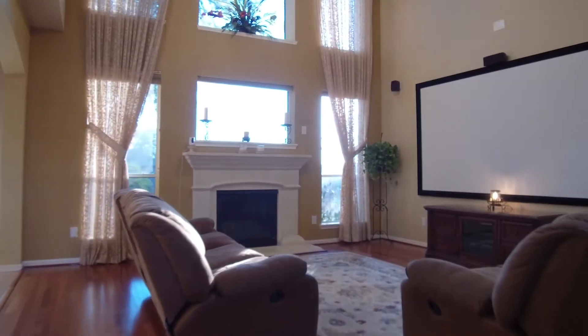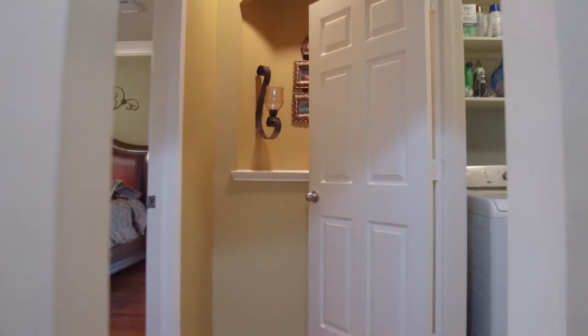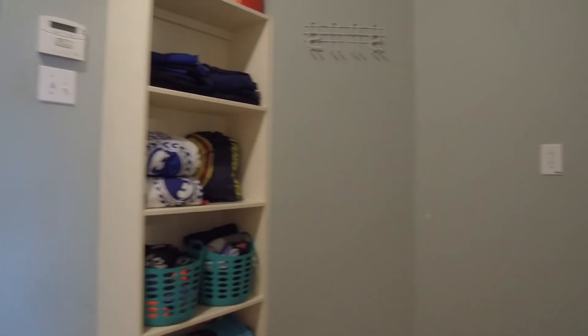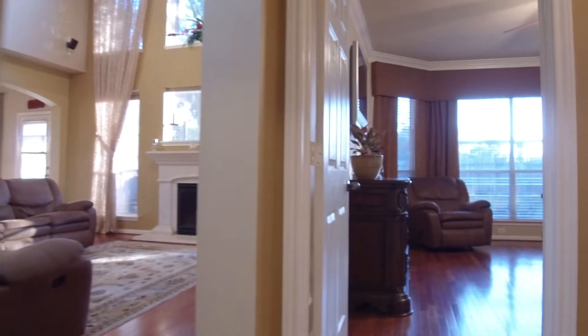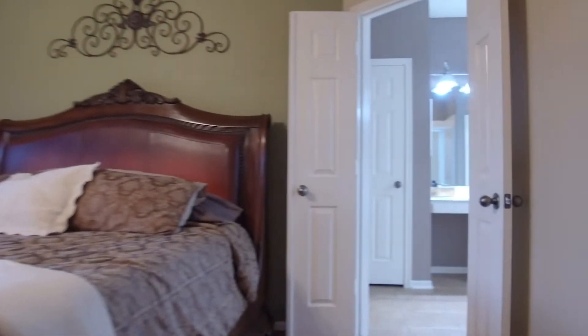On the first level, you'll find a gorgeous family room and a nice private master at the back of the home. The utility room is in a great location as well. The master has beautiful wood floors, a bay window, and crown molding, with a gorgeous private view into the backyard.